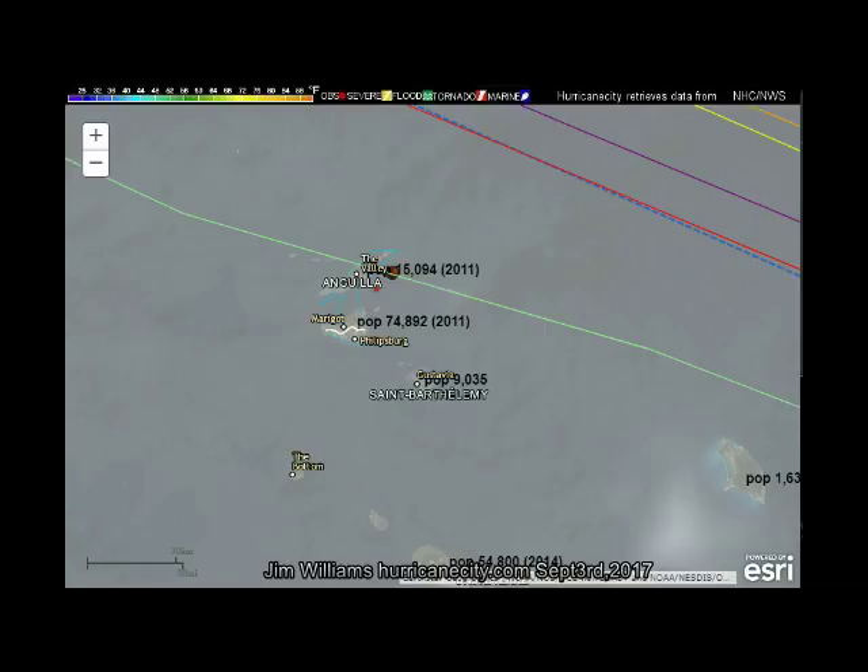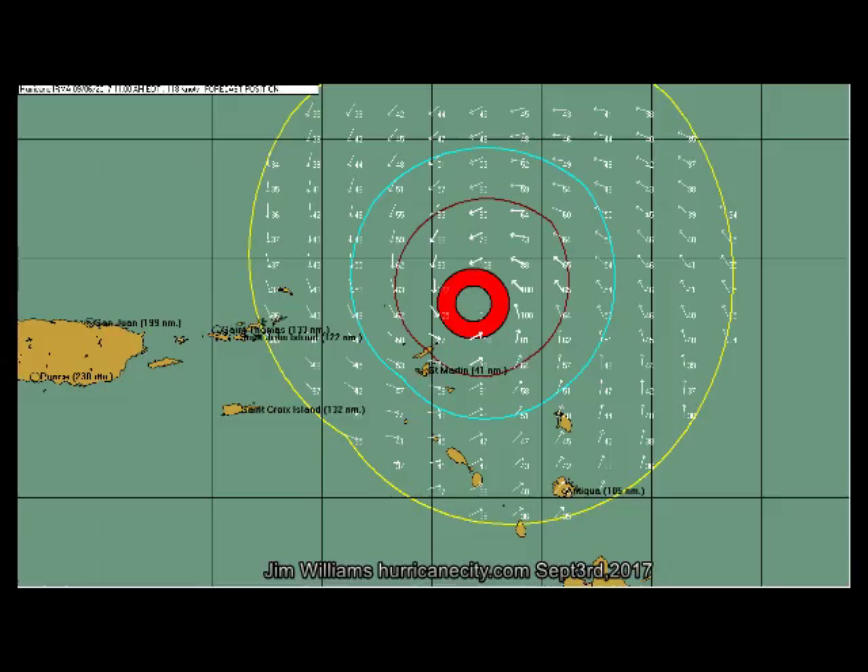Zooming in further shows the population centers of St. Martin, Anguilla, and St. Barts — a combined population of about 100,000 residents who could potentially be impacted by a Category 4 hurricane around next Wednesday. The HurrTrack program shows the closest approach to the northern Leeward Islands would be Wednesday around noontime, 41 nautical miles to the north of St. Martin. In my last Twitter update it was 117 nautical miles north, so the track is definitely shifting south and west. People in the islands need to pay very close attention.